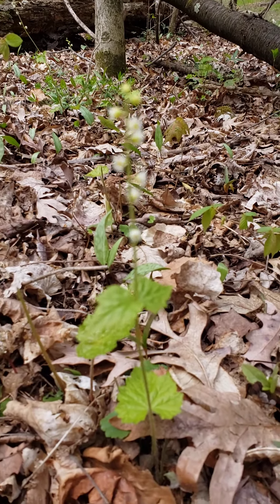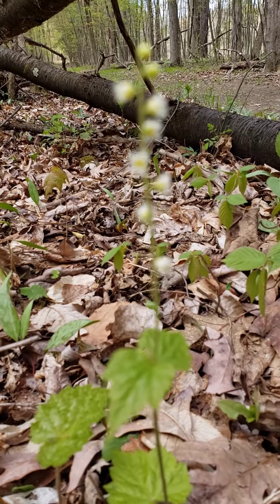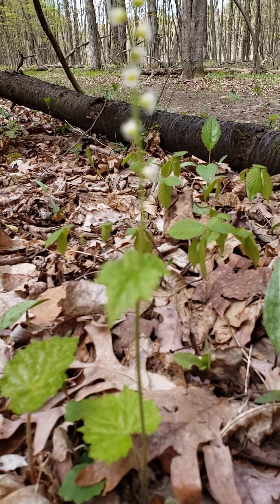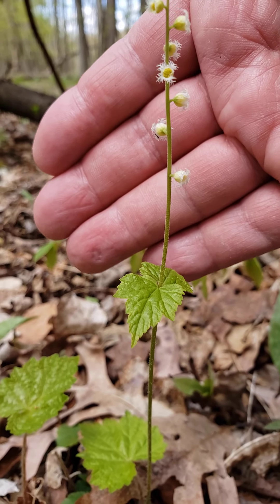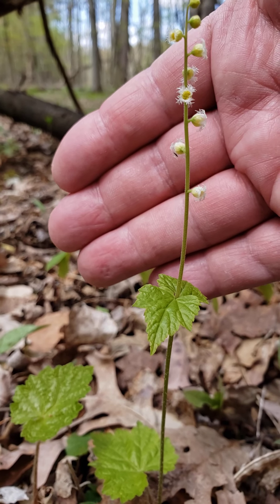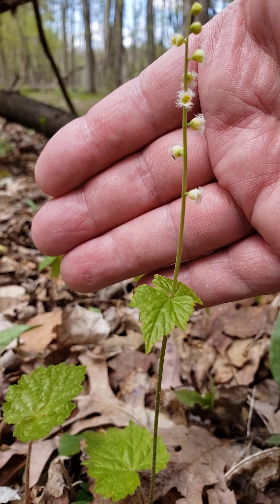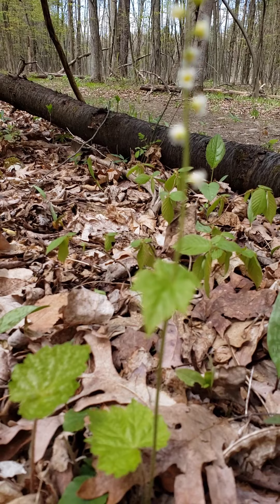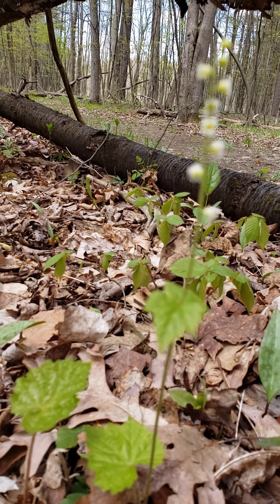We're going to give this a try — these tiny little flowers are difficult to get into focus. This plant is called miterwort, and its flowers are very distinctive. You can see near my index finger it looks like a snowflake; the petals are cut so fine. This really interesting little plant called miterwort has very unique blooms — one of our spring season wildflowers.